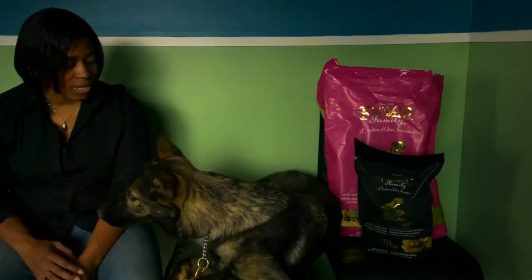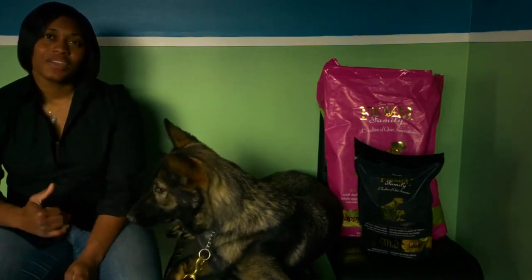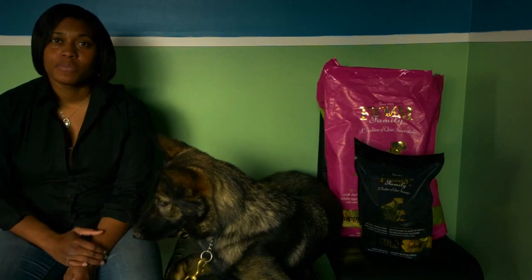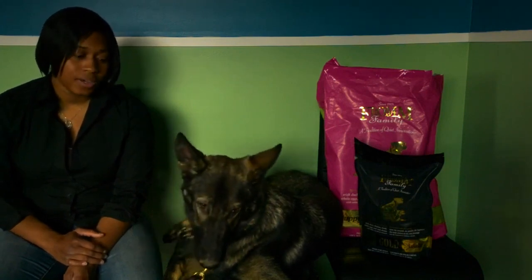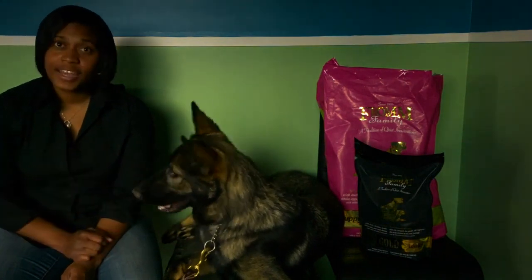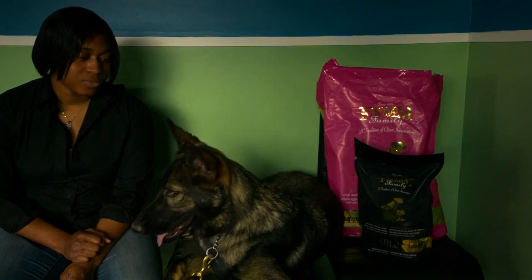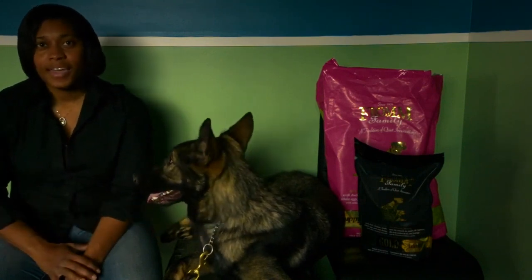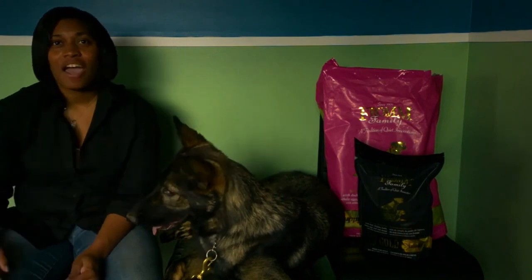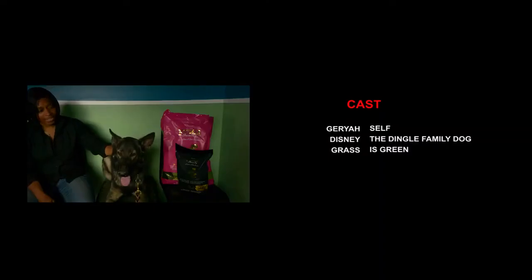We're continuing Disney's training. We definitely want to try to get him into Rally and some of the other obedience type AKC events. Right now, we're preparing for the Canine Good Citizenship test, probably in a couple months. Really excited — we'll keep you up to date on the progress with that. Until then, continue to get after it, and we'll see you real soon in the next video.